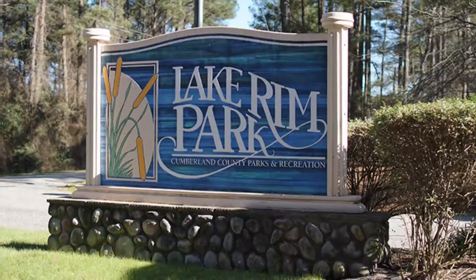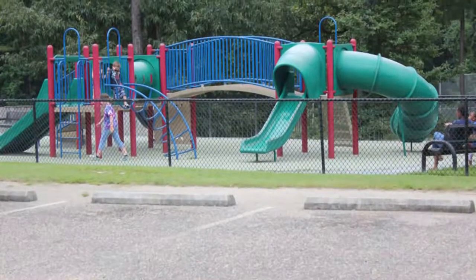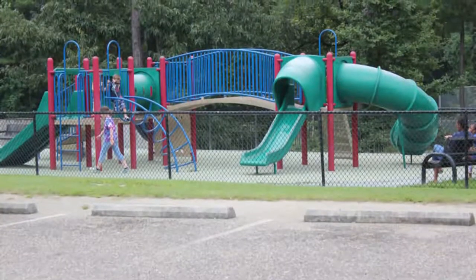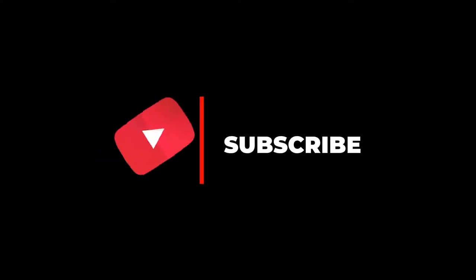Number ten: Lake Rim Park. You can find many fun things to do in Fayetteville, North Carolina at Lake Rim Park. You can be active or relaxed at this park and have lots of fun either way. Best of all, it's totally free to enjoy this wonderful park. Hope you liked this video — for more videos please subscribe to our channel.